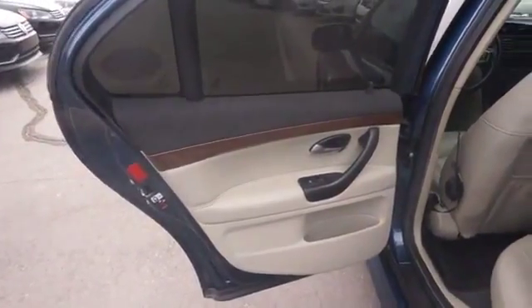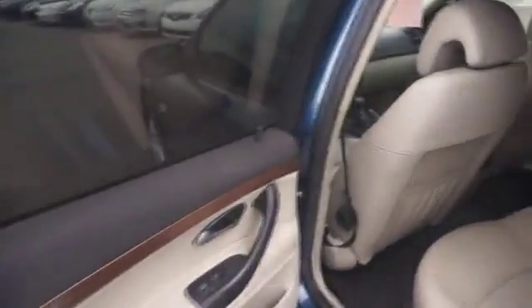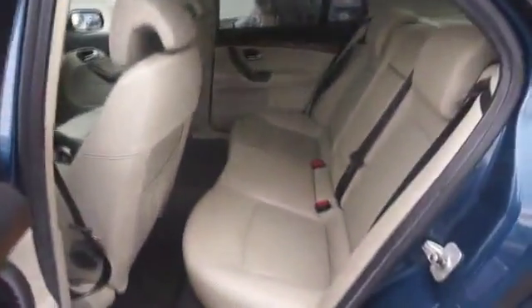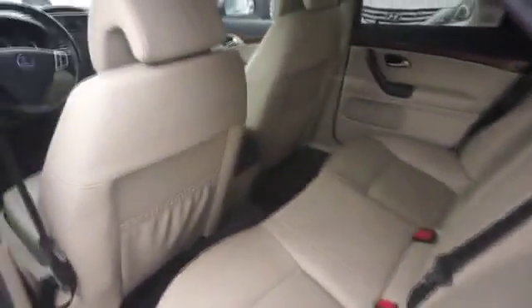Inside you'll find leather seats, heated seats, an adjustable tilt steering wheel, power seats, cruise control, a trip computer, air conditioning, power door locks, power windows, and power steering.